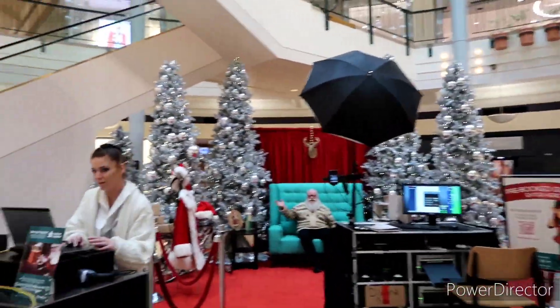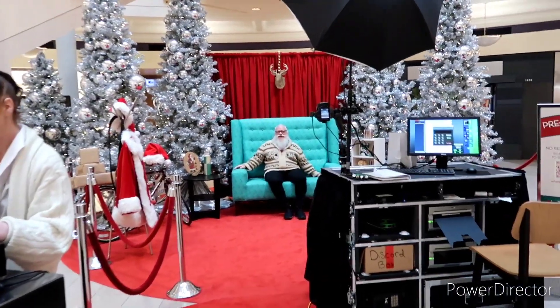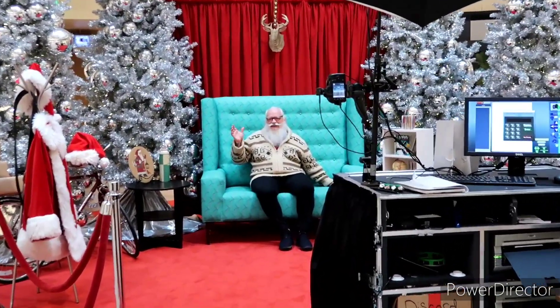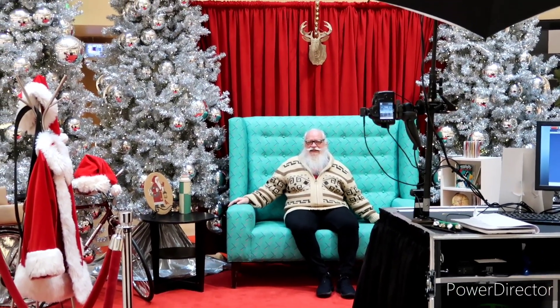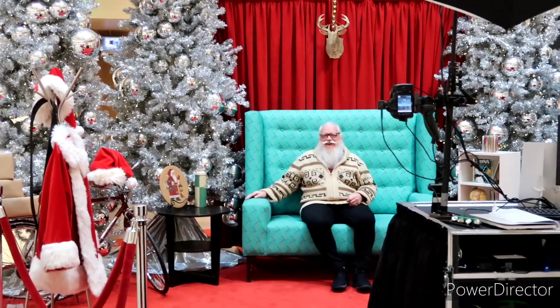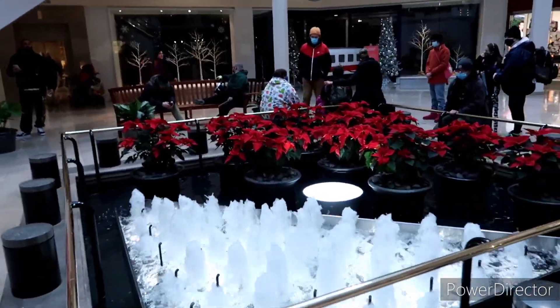They've got it set up nice — you gotta make a reservation. Hey, it's hipster Santa! Good to see you, brother. Hello! This always looks pretty too with the fountains and all the poinsettias going.